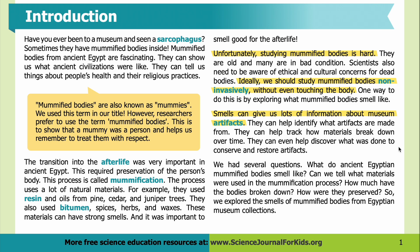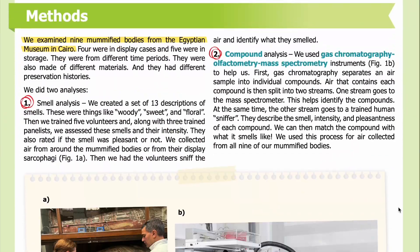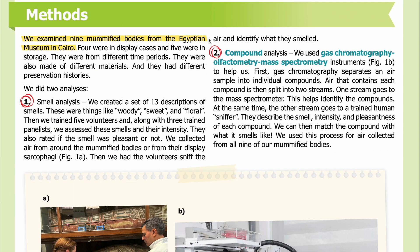Smells can even help discover what was done to conserve and restore artifacts. We had several questions: What do ancient Egyptian mummified bodies smell like? Can we tell what materials were used in the mummification process? How much of the bodies have broken down? How were they preserved? So we explored the smells of mummified bodies from Egyptian museum collections.